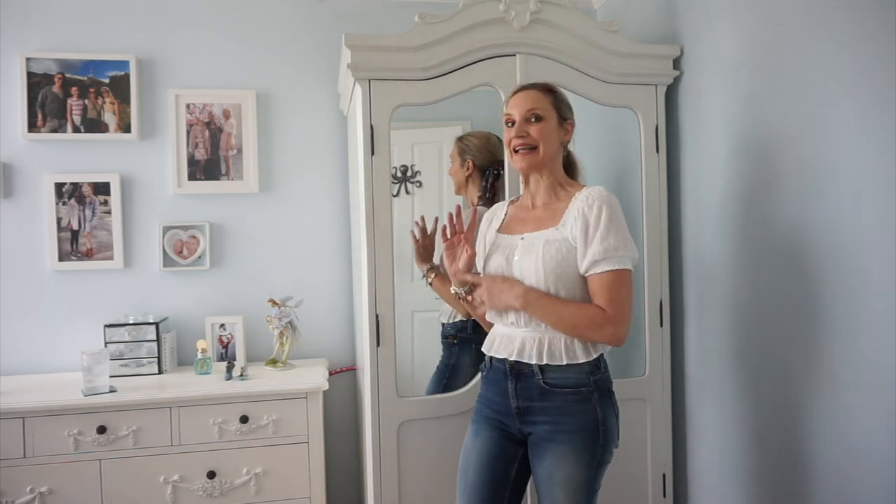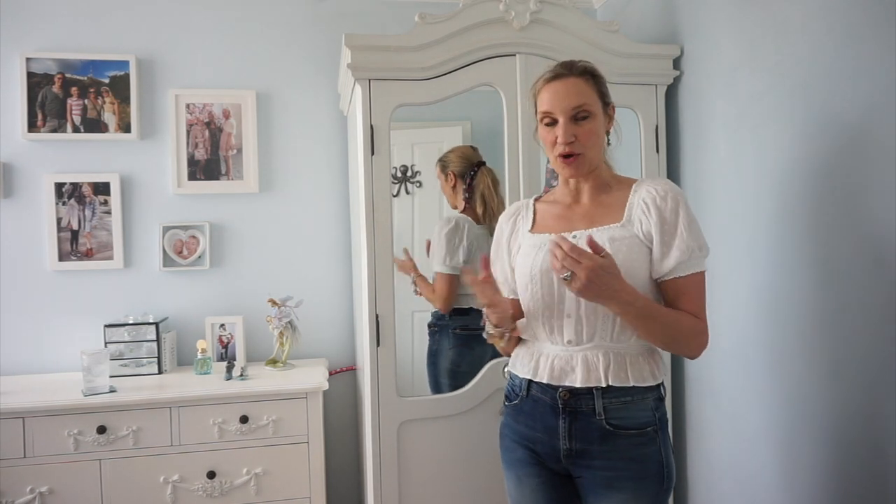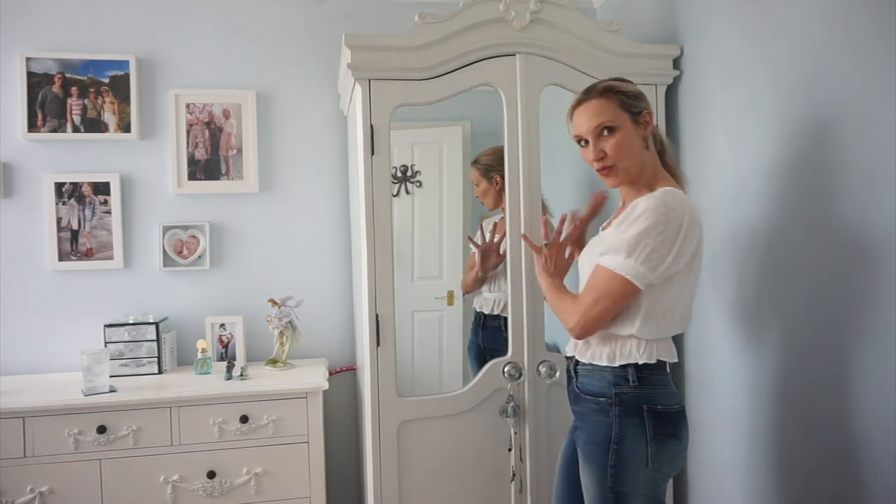Hi, welcome back. Today I'm going to be doing something that's long overdue — I'm going to be clearing out my coat cupboard. I keep all my coats in this wardrobe.